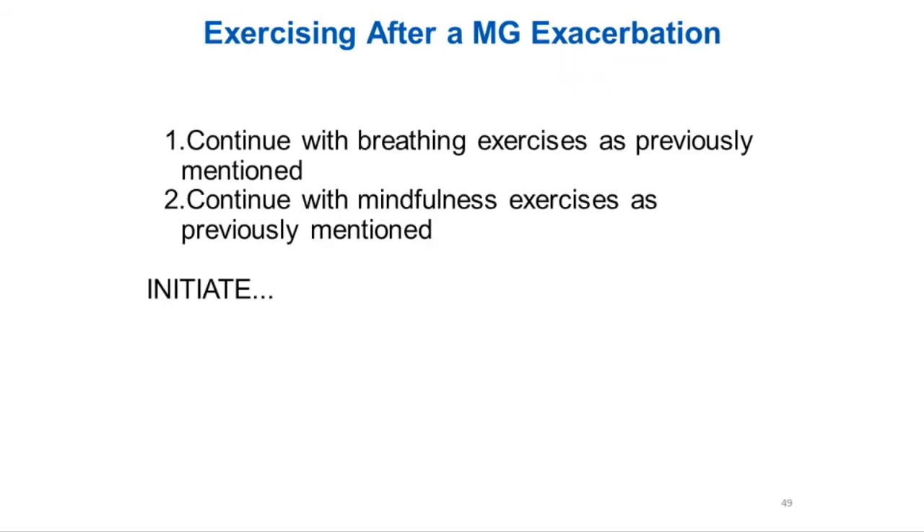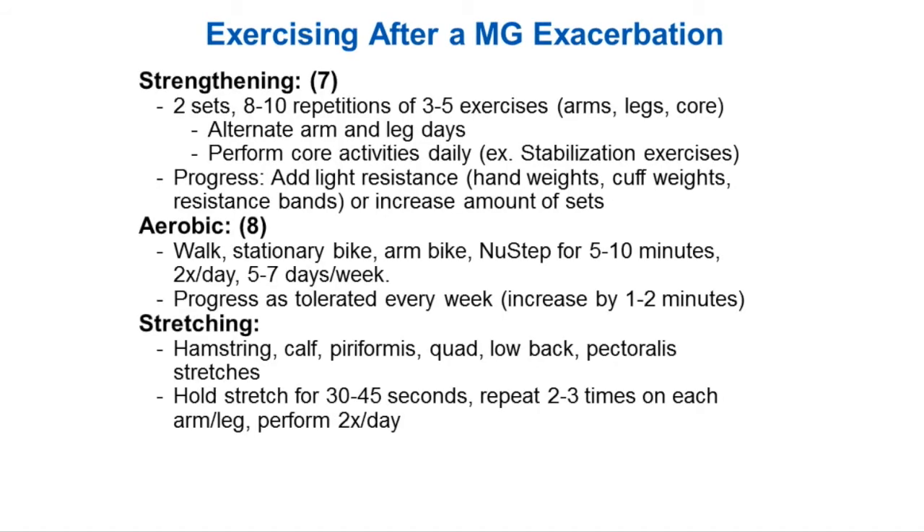Exercising after an exacerbation: you can continue those breathing exercises — those are always great to do — and then the mindfulness exercises. But at this point, we can also start initiating strengthening, aerobic, and stretching. We tried to make a generalized start for you. It's hard to generalize exercise when people are at different stages, with different fatigue levels and different tolerance to activity.